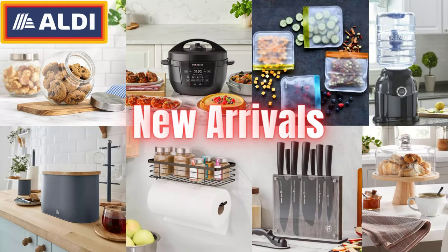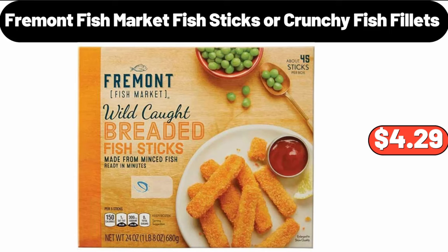Hello everyone, let's take a look together at the discounted products at ALDI Market. Fremont Fish Market Fish Sticks or Crunchy Fish Fillets, $4.29.